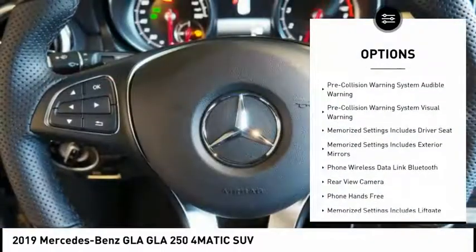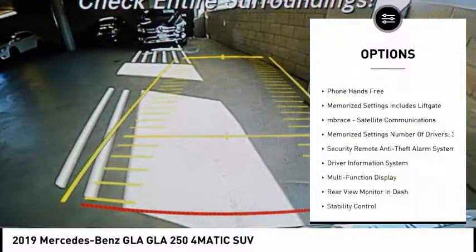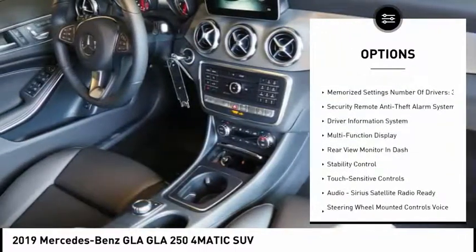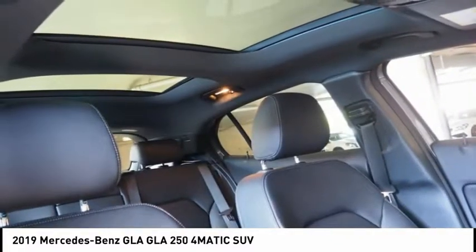Remote engine start, stability control, traction control, cruise control, airbags front knee, driver attention alert system, compass, fog lights, power brakes, child safety locks.